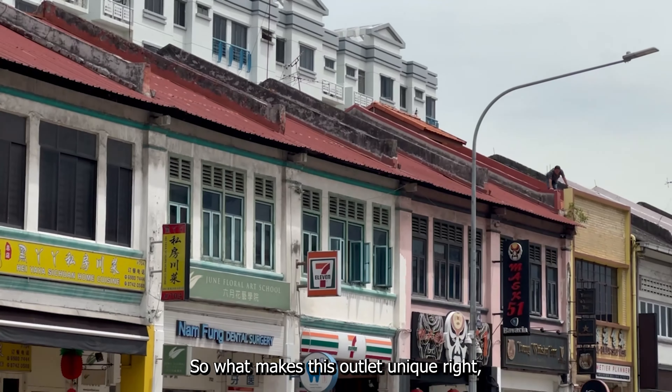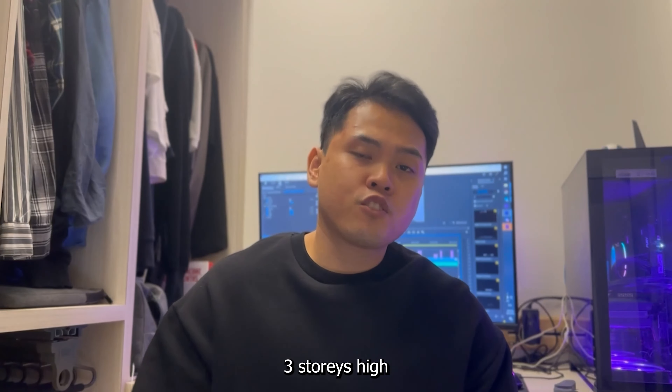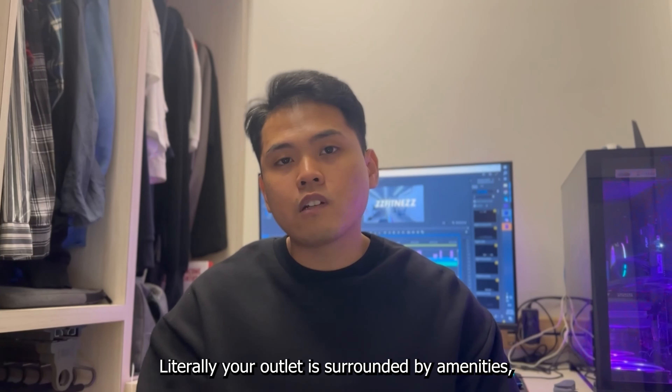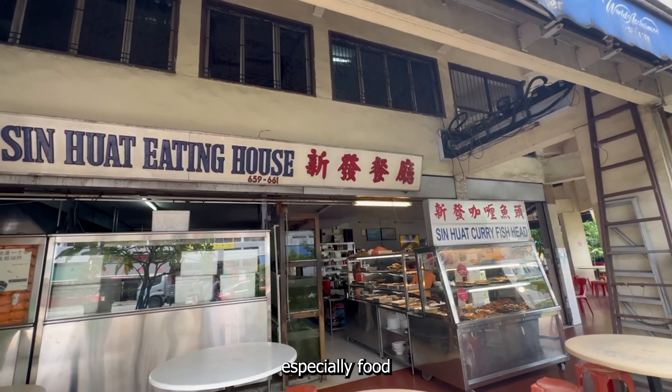What makes this outlet unique is that it's located in a shop house, 3 storeys high, and they occupy all 3 storeys. Literally, your outlet is surrounded by amenities, especially food.